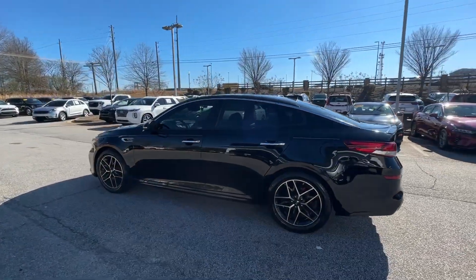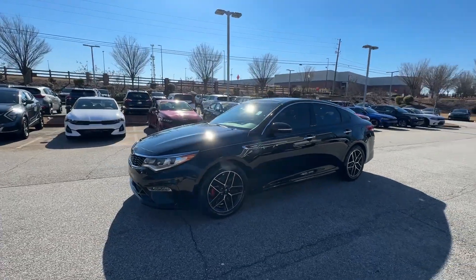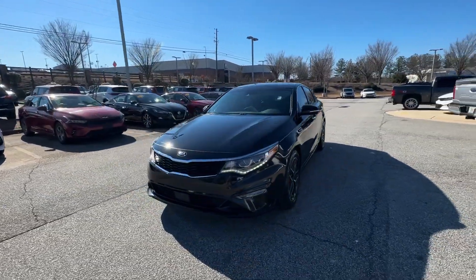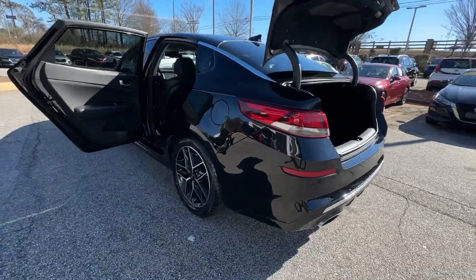With driver assist tech, infotainment, and connectivity on board, this handsome midsize sedan prioritizes safety, comfort, and convenience. These are just some of the great options this vehicle comes with.